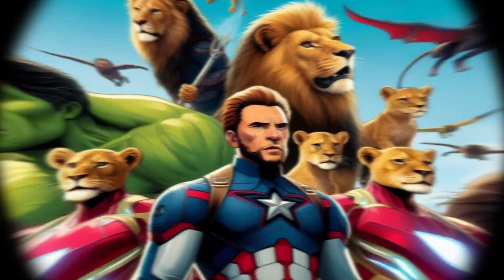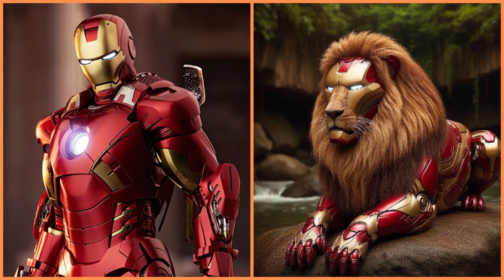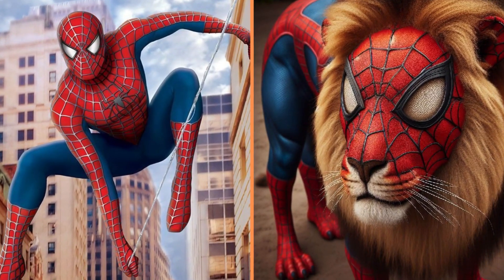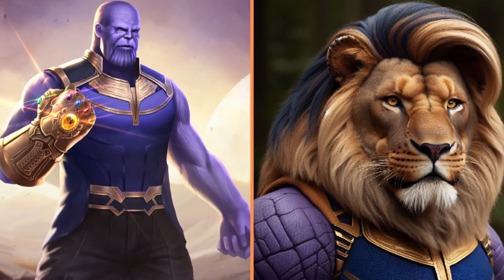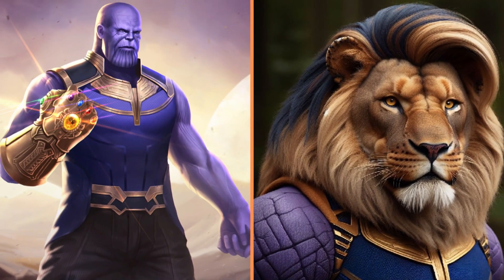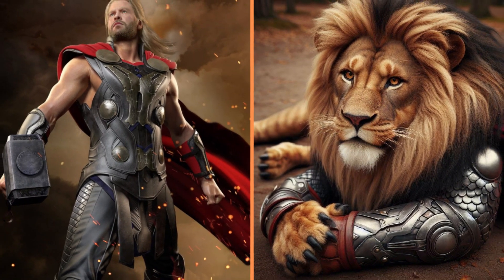They're superheroes, but lions. A majestic lion in an Iron Man suit rests by a river. Look at this lion in a Spider-Man costume. Thanos purple lion with a gorgeous mane. Thor lion in armor resting on his turf.